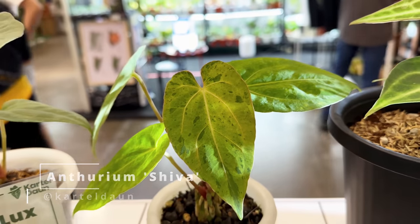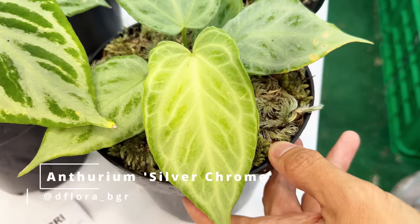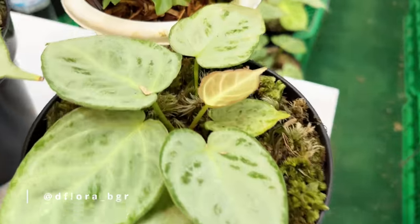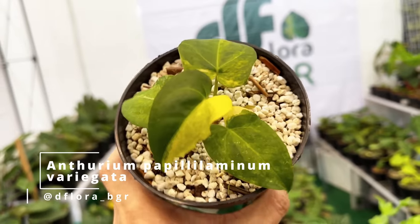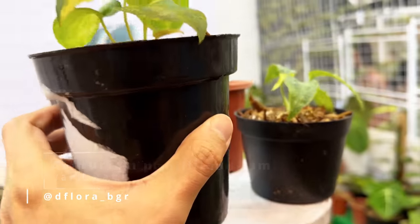Look at this variegation here — this is the Silver Chrome. It really caught my eye; it's very, very silver and beautiful. That new leaf, my gosh, is very adorable. And this is his own hybrid — this is a Papillium Laminum hybrid variegated. We'll see a lot of variegated anthuriums come into the market soon.